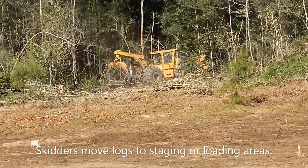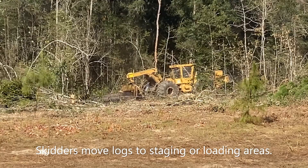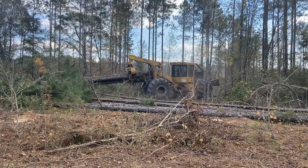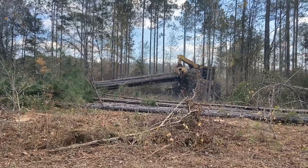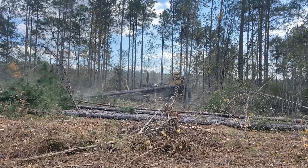The skidder is picking up several logs and moving them to an area where they will be loaded on trucks. Skidders pulling some more logs over to the loading area.